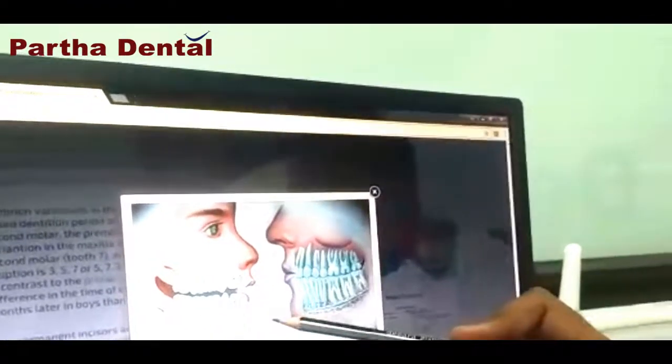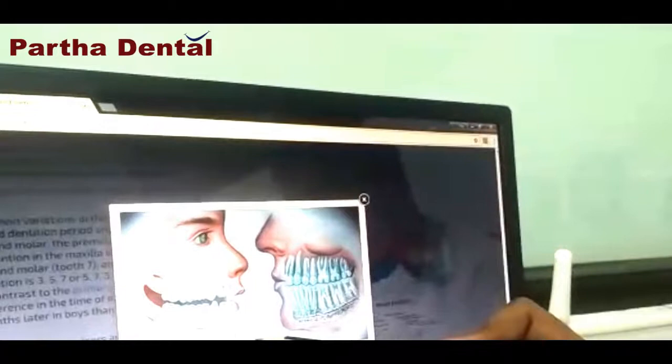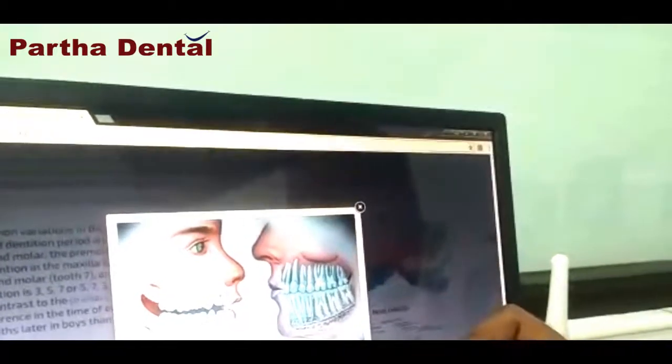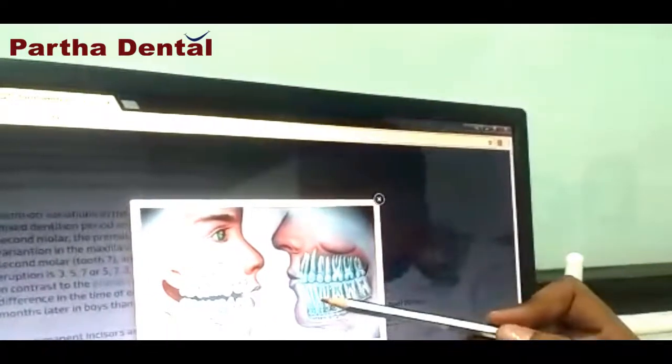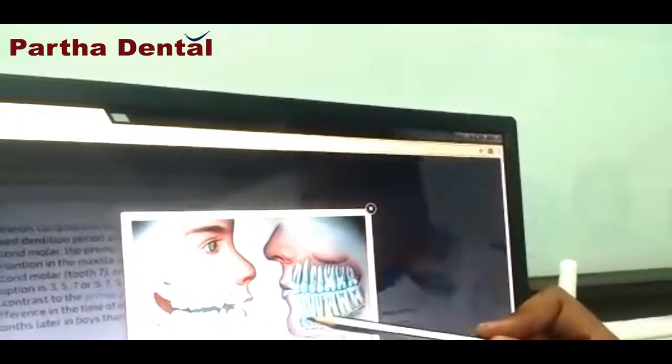So please visit all our Pagadental branches for children in the 6 to 12 years age group for better alignment of your children's teeth.